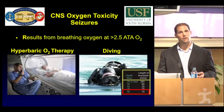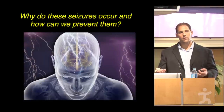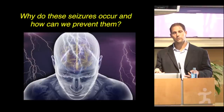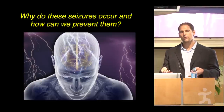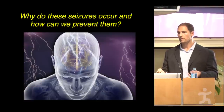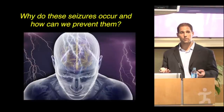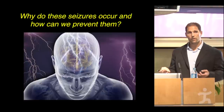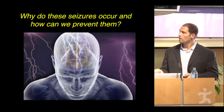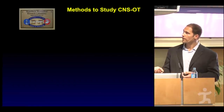Having a seizure underwater can be fatal. The question our lab is focused on — my early work as a postdoctoral fellow focused on understanding the molecular and cellular mechanisms of CNS oxygen toxicity. We really don't know why these seizures occur, and we don't have any method to predict them. They occur with relatively no warning. So we asked the question: why do these seizures occur, and how can we prevent them?